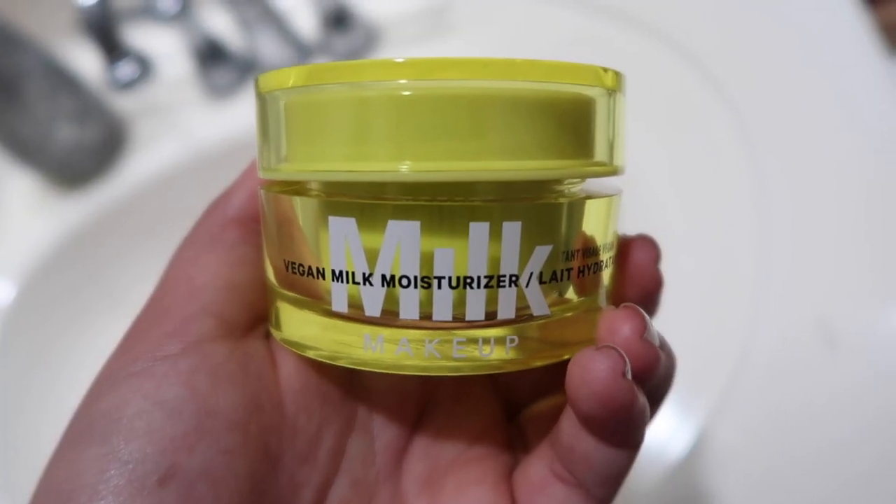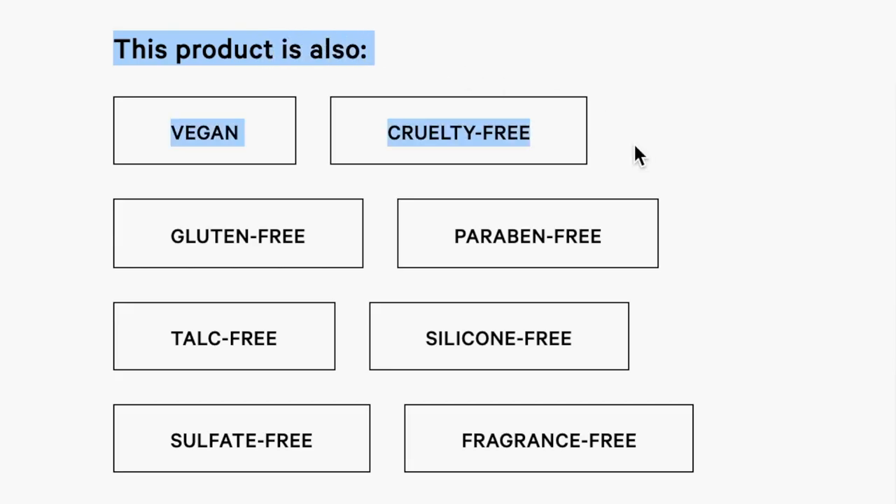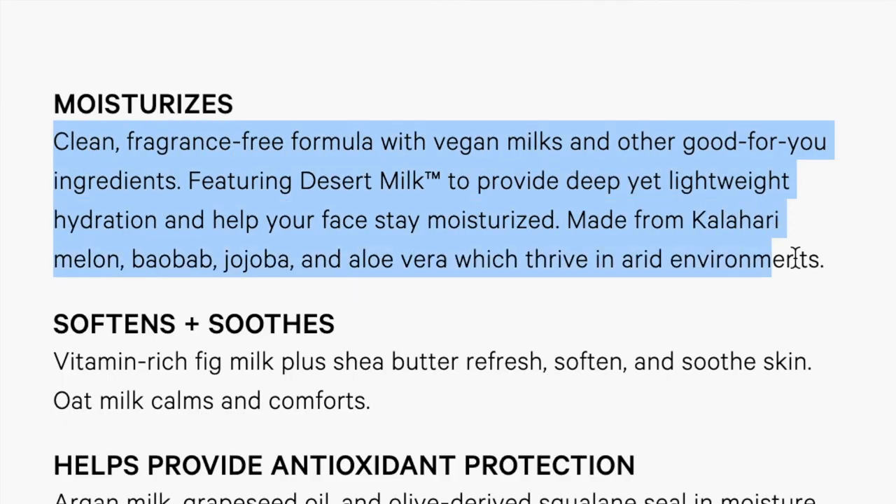Moving on to moisturizer. I feel like I'm always switching up my moisturizers because there are so many great ones out there. I have very dry to combination skin, so I really look for a hydrating moisturizing cream. Currently I'm using the Milk Makeup Vegan Milk Moisturizer. What drew me to it was the ingredients: oat milk, fig milk, jojoba oil. It has so many great ingredients, it's vegan and cruelty-free, and I really try to make my products good for the environment and for animals. It gives me that glow from within. If you have a moisturizer you love for dry skin, send it my way because I'm always testing new ones.